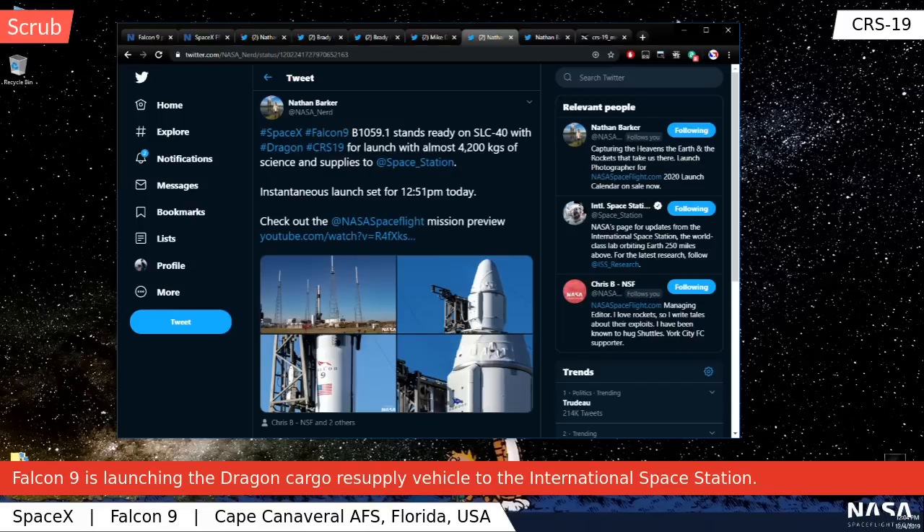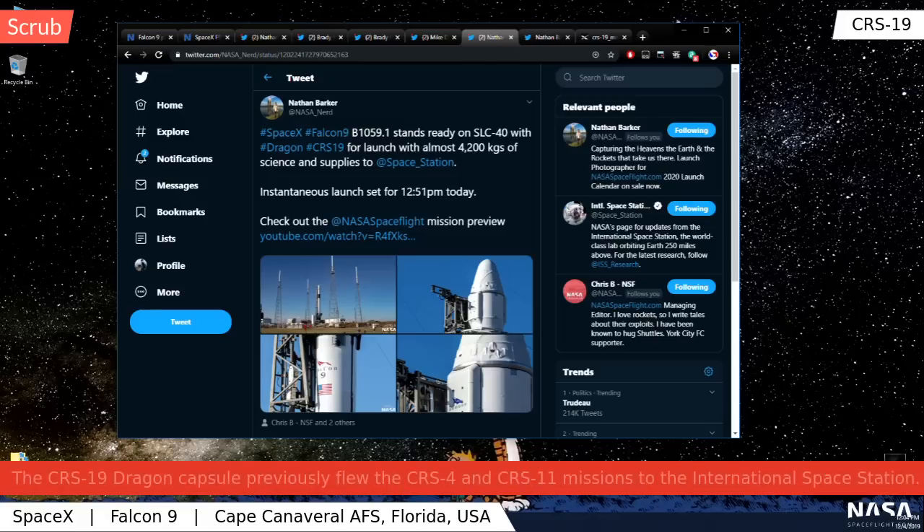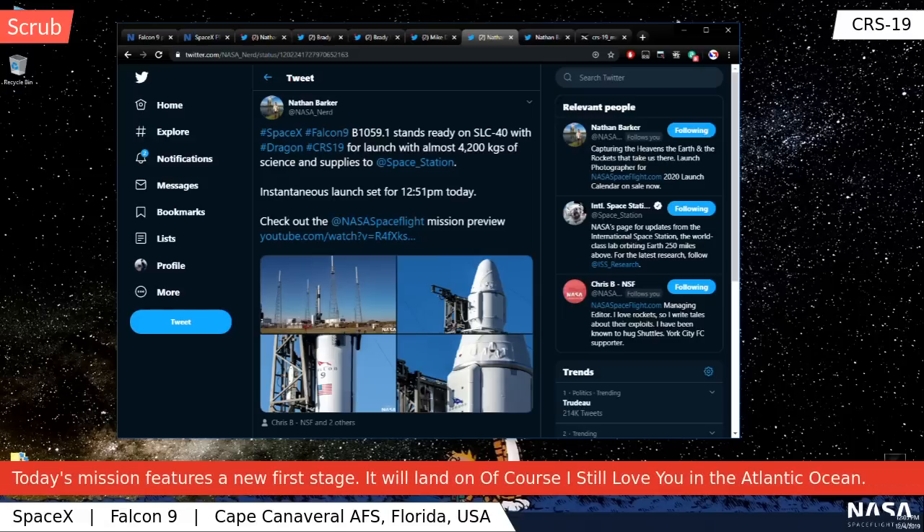For today, it is an official scrub for the CRS-19 launch attempt. The winds did not cooperate, so SpaceX over the launch net has called an official scrub — no chance of launching today. The winds out at the drone ship were not great either. They're going to spool this up again tomorrow, and we will bring back the live stream tomorrow to see if we can get a launch of CRS-19 to the International Space Station. For now we'll leave with an outro — we appreciate y'all showing up today, thanks a lot.